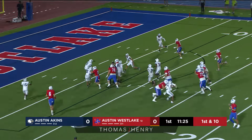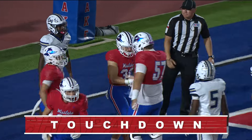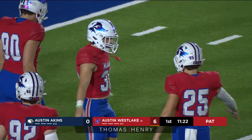Bartlett once again with huge room up the middle, inside the five, and he is into the end zone. Brady Bartlett with a pair of touchdown runs last game against Steele — he has another one here tonight, his third of the season, and he's in for six. Touchdown, Westlake.